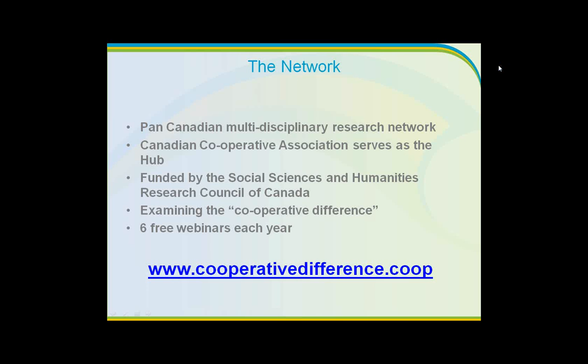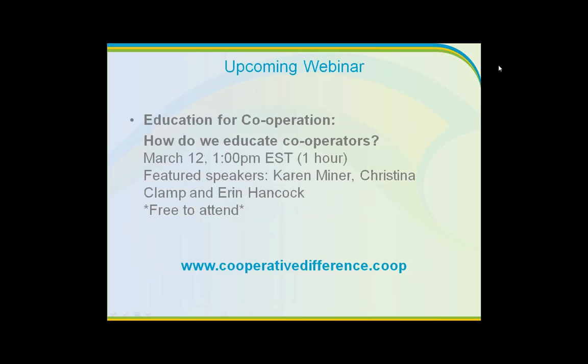We also want your suggestions — you'll get a very short survey following this webinar. If you are doing research or activities you'd like to share, or have ideas of who is, definitely let us know. You can also visit our website. We have one other webinar set up in this winter series called Education for Cooperation: How Do We Educate Cooperators? — which is also another hot topic.